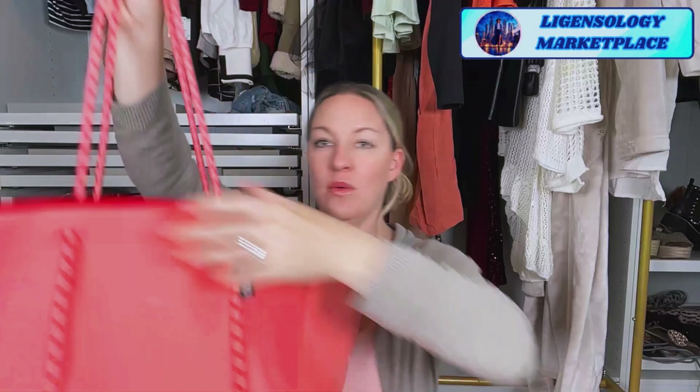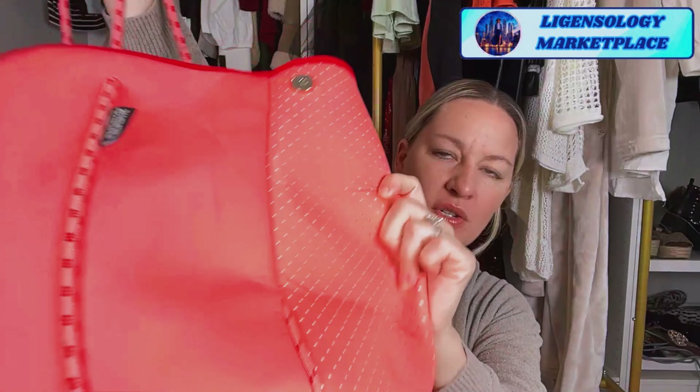Next up I have a pool and beach bag. It's a neoprene material — basically like a wetsuit, a surfer's wetsuit. That kind of material is great for the beach and pool and getting wet. There are holes in the side so water can get in.